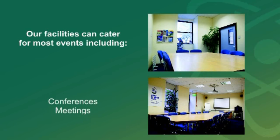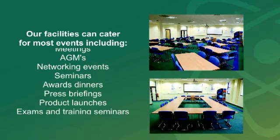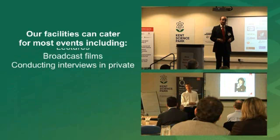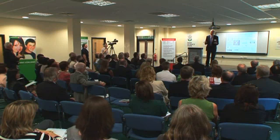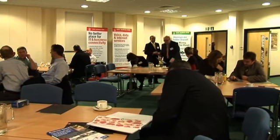The Kent Science Park Conference Centre and meeting rooms have adaptable seating arrangements that can accommodate over 100 delegates. Most rooms are air-conditioned, have whiteboards, internet access and video conference facilities. For meetings, we have a range of informal meeting rooms, a formal board room and a large conference room with a number of breakout rooms attached.